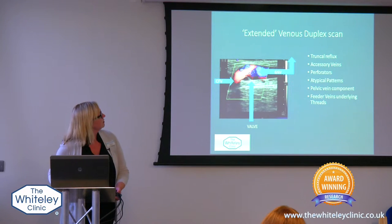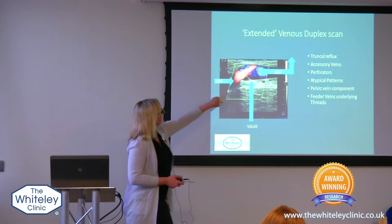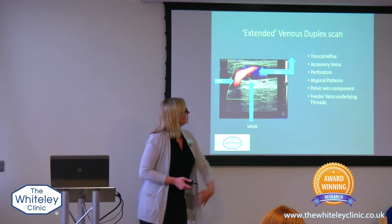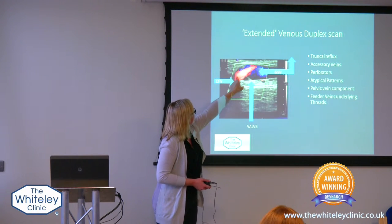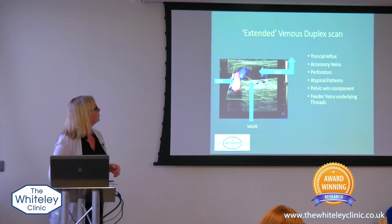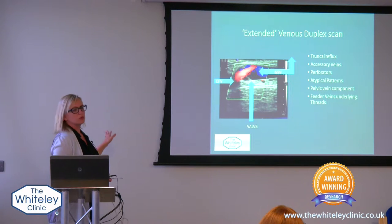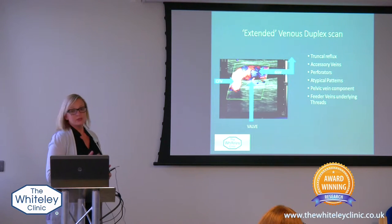This is just a little video showing you what it looks like on reflux. So this main vein here — this is the greater saphenous vein — it runs all the way down your leg. You can see this red flow; that's in the wrong direction. You should normally see flow in the blue direction. The blue is going up towards the heart, and when you see the red, it's coming backwards and the valve isn't working properly.